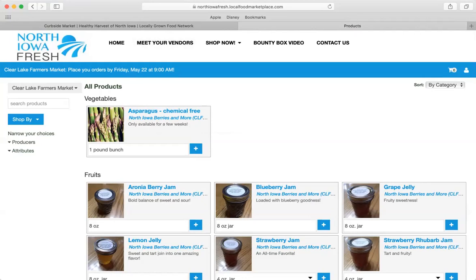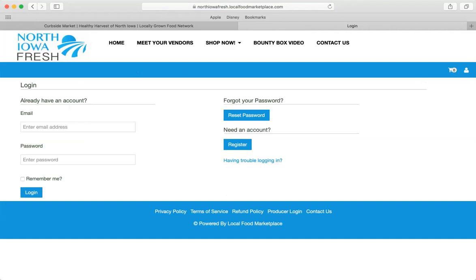For today, I'm just looking for some asparagus, so I'm going to click the add button to add it to my cart. I'm not logged in, nor have I ever shopped Curbside before. If that is you, keep on watching. Go ahead and click login, but since we don't have an account with Curbside yet, we need to register — so click the register button.